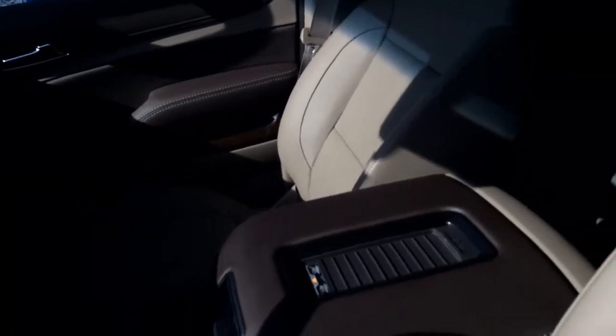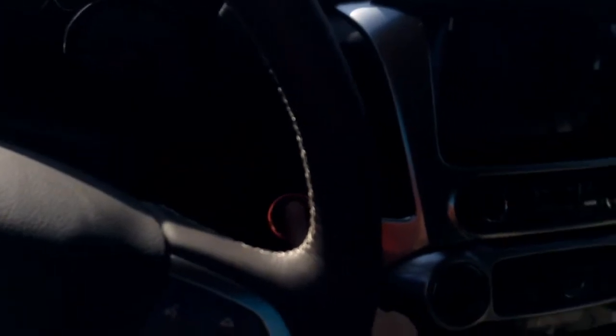The interior is sharp as well. It's a Cocoa Dune tan leather, and it does have darker brown inserts on the dash and on the door. You do have power locks, power windows, and power seats. We'll get in and crank it up — it does have push to start, so no need to worry about a key.